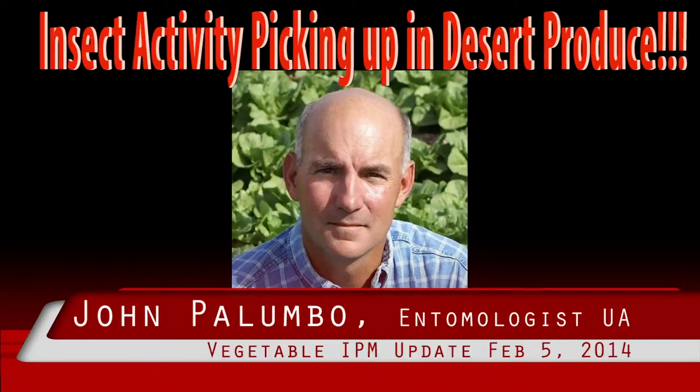This is Peña reading Palumbo's report. Insect activity is picking up in desert produce. Foxglove aphid have been found colonizing lettuce here at the Yuma Agricultural Center.